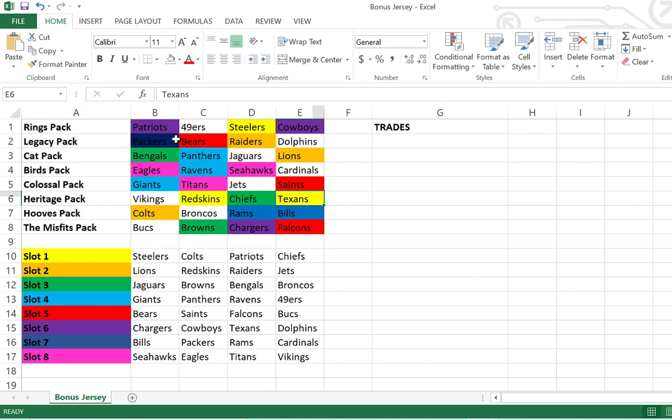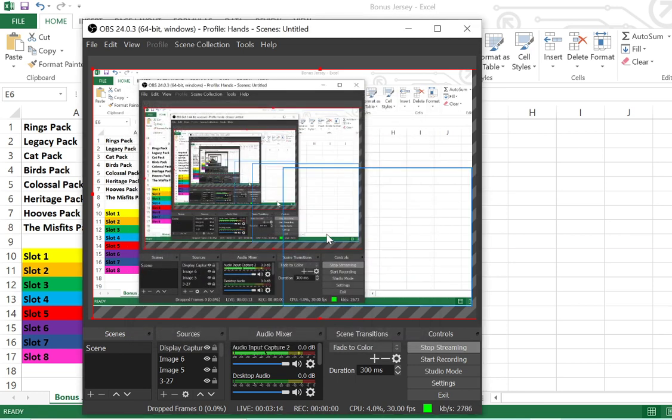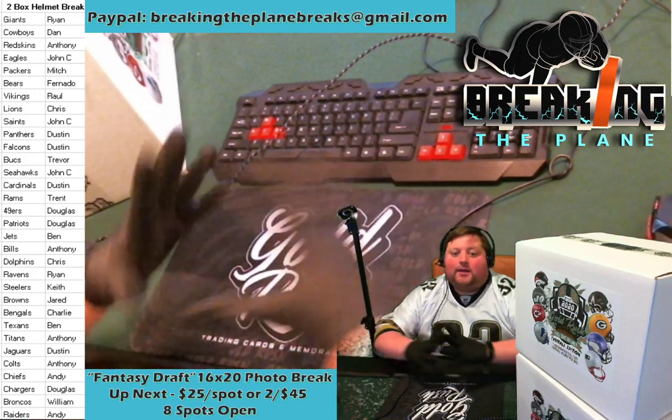Everyone had a chance to pick from each of our packs — the rings pack, the legacy pack — and as you saw, someone got really lucky. You get randomized every time what pack you're going to pick from. Someone was able to pick the Cowboys and the Patriots, so you have the potential to get two great teams with lots of hits available. Once we went through and drafted all the teams it was really fun — everyone got to interact and consider trades. There was a trade of the Redskins and the Colts; it ended up being Darius Geis on the hit, so a traded team was the one that ultimately had the jersey case hit. And today it's going to be the 16 by 20 photo.